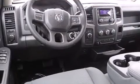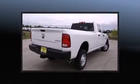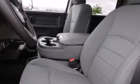Top features include air conditioning, a front bench seat, fully automatic headlights, skid plates, a trailer hitch, and remote keyless entry. Audio features include an AM-FM radio and 6 well-positioned speakers.